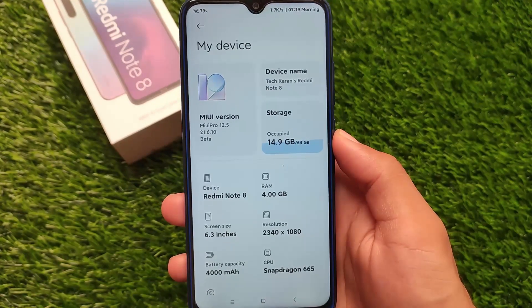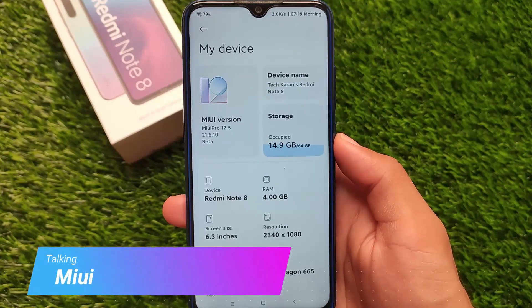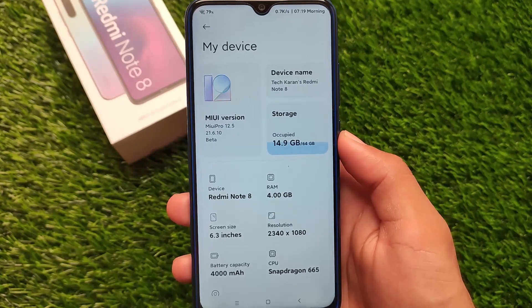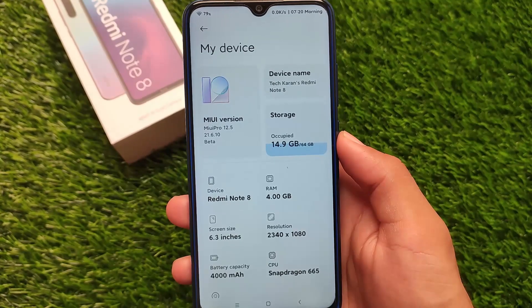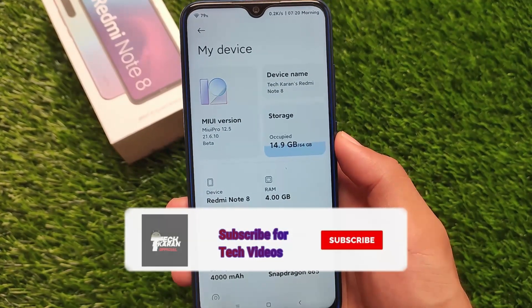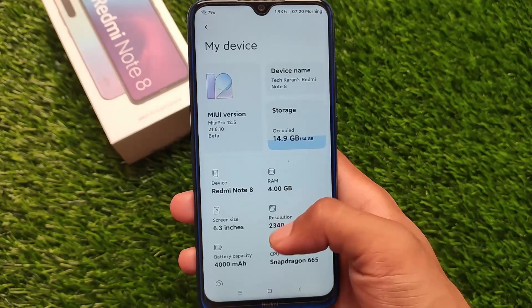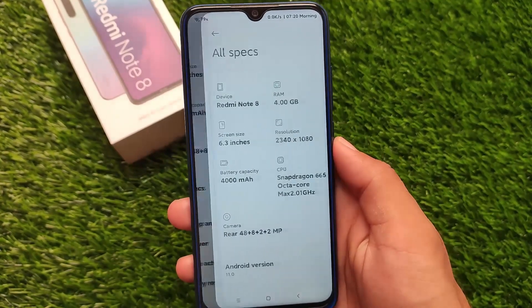MIUI Pro is back for Redmi Note 8 users and it's based on MIUI 12.5 — specifically MIUI Pro 12.5 version 21.6.10 beta, installed on the Redmi Note 8. If you also want to install it, the link for this build is in the description.